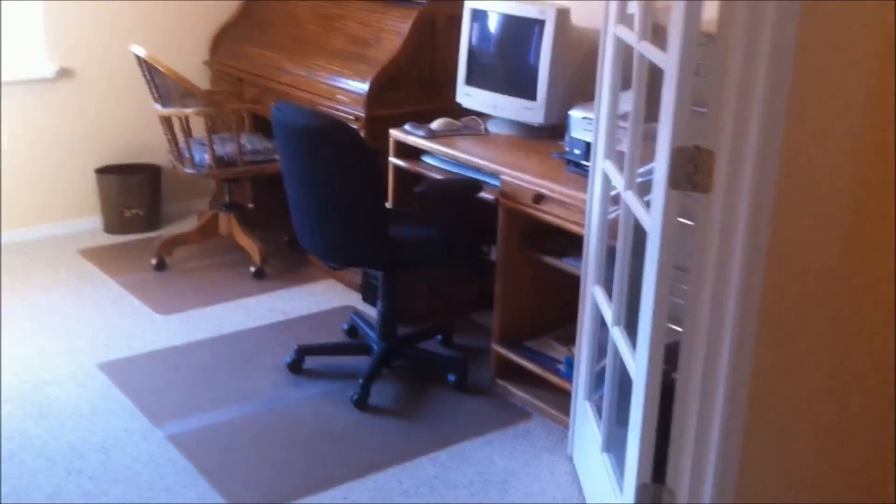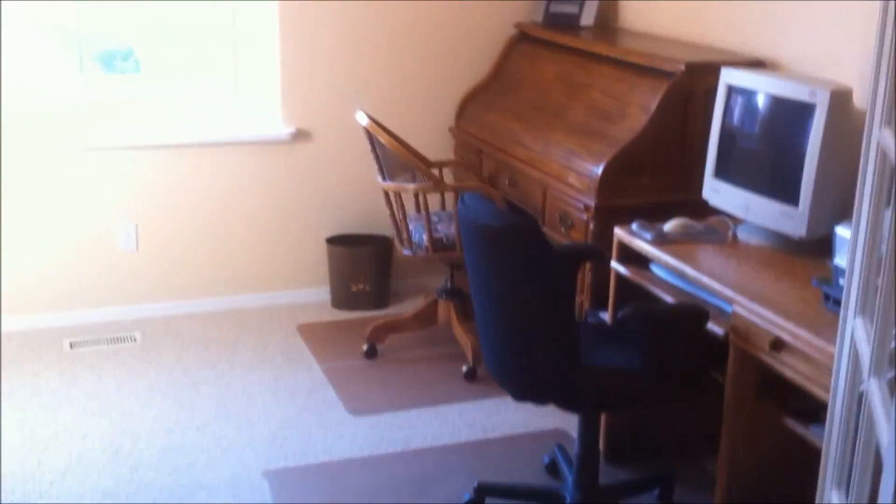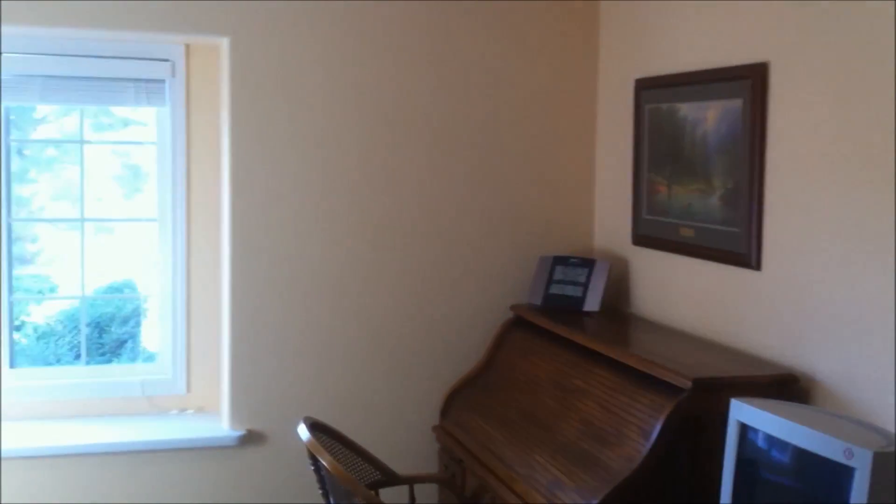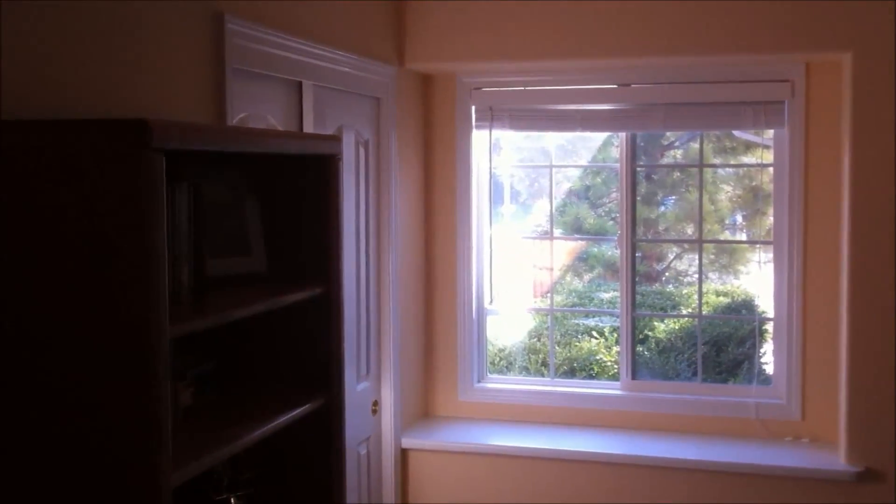Over here we have built-in art nook shelves, and a better look at the plant shelves around the family room. There is an outlet up top there, so if you wanted to illuminate them, you could. Here is the office — it has two glass doors. There are currently two desks in here. You can see the amount of space plus a closet, so technically it could be a fourth bedroom.